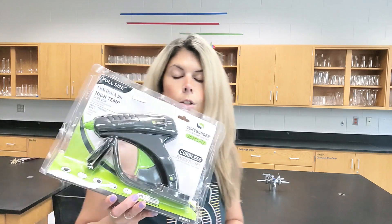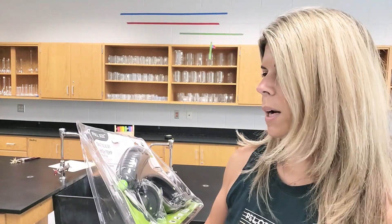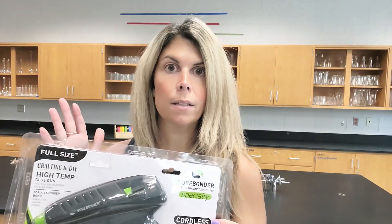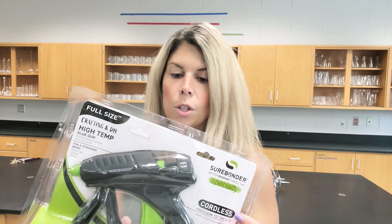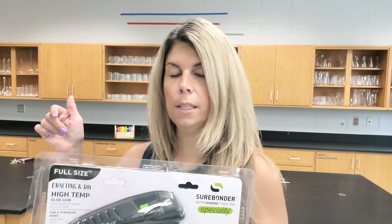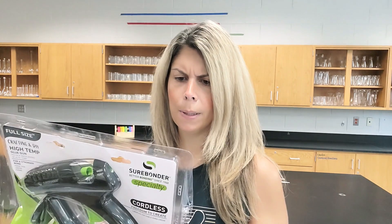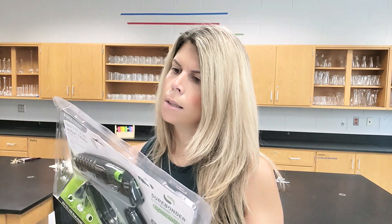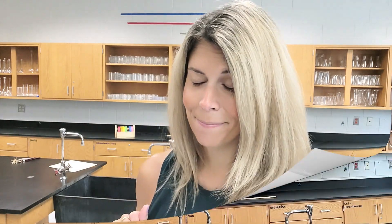I did get a brand new hot glue gun from Amazon. What I like so much about it is that it's high temp, it uses full size glue sticks, but also it can be cordless so I can use it and it won't lose its heat very quickly. You do have to put it on the holder in order to get it to heat up again. It says the glue gun works cordless for up to two minutes, so I thought that would be perfect for me being able to use it without having to wait for it to heat up again.